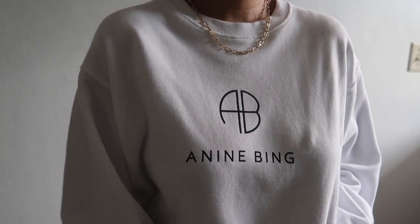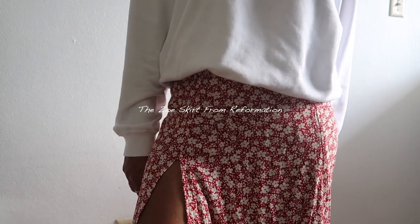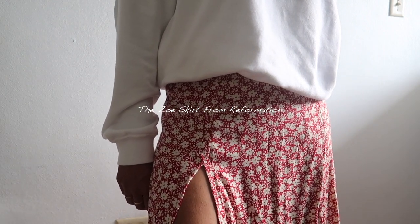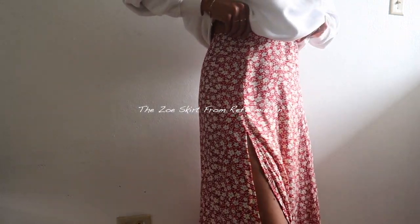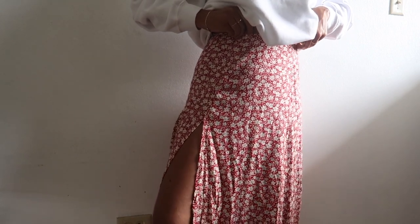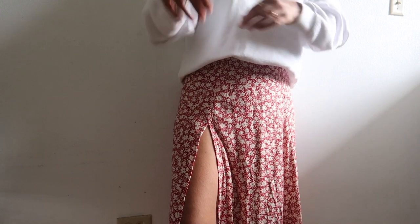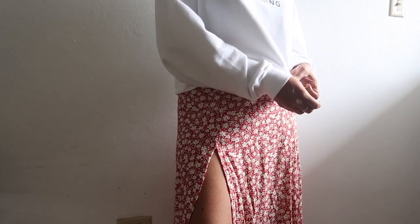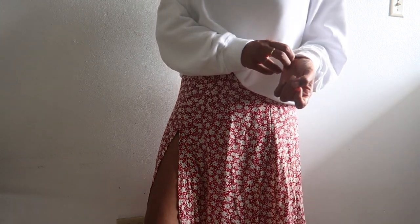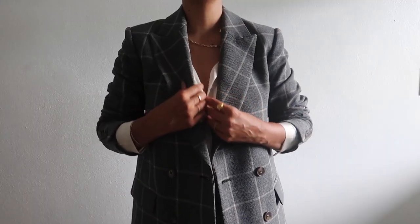And the last piece is the Soli Skirt from Reformation. I'm a true believer that you can wear a maxi skirt all year around — specifically in my case because my weather is still warm all year. I feel like the maxi skirt is a great addition for fall. I personally love to wear this one with sweatshirts like the one from Anine Bing, and obviously with combat boots.